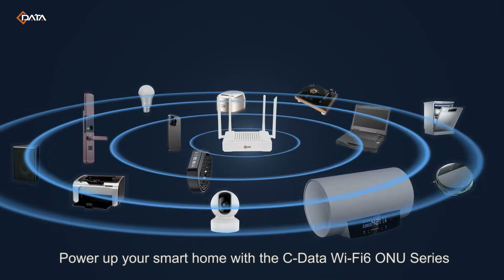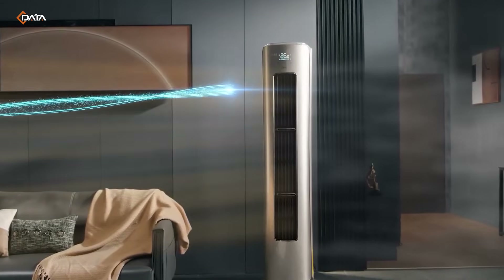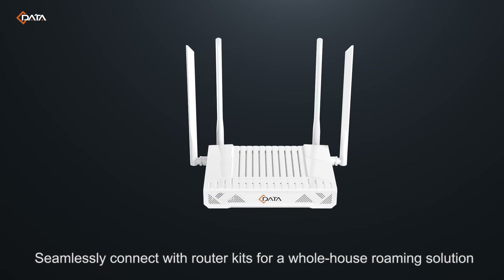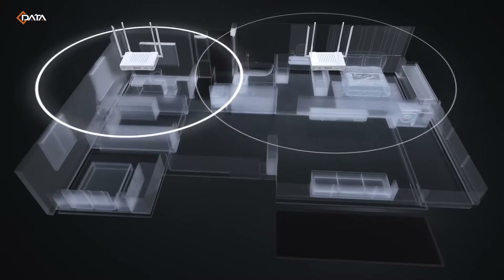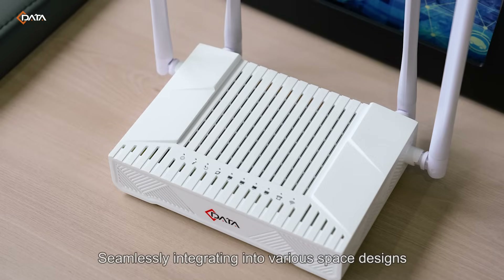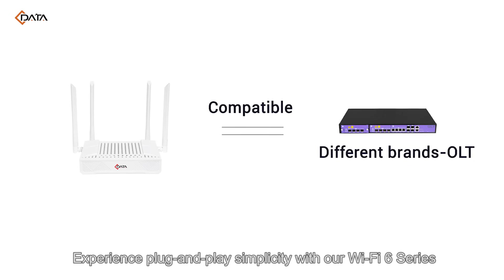Power up your smart home with the Cdata Wi-Fi 6 new series, featuring advanced mesh functionality. Seamlessly connect with router kits for a whole-house roaming solution, extending your network to reach every corner. Pick your preference — white or black — seamlessly integrating into various space designs to achieve a perfect blend of technology and aesthetics.